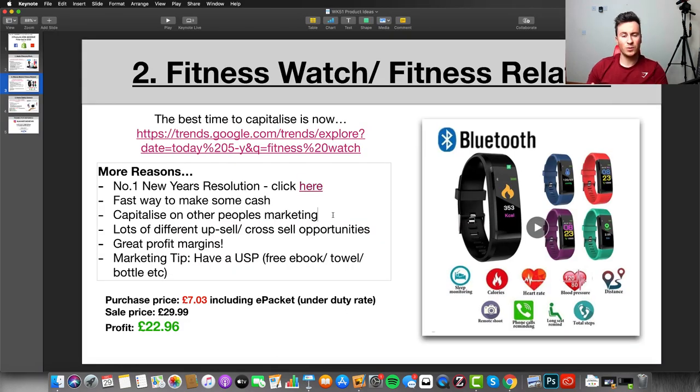Number two is it's a fast way to make some cash. A lot of people who watch my videos do drop shipping for three to six months to build up cash before pursuing something long-term. Jumping on a trending product is ideal for this because you can capitalize on other people's marketing. Someone might see a competitor's ad for a similar product, not buy immediately, but then when they see your ad it triggers them to purchase — it might be the third or fourth time they've seen the product.